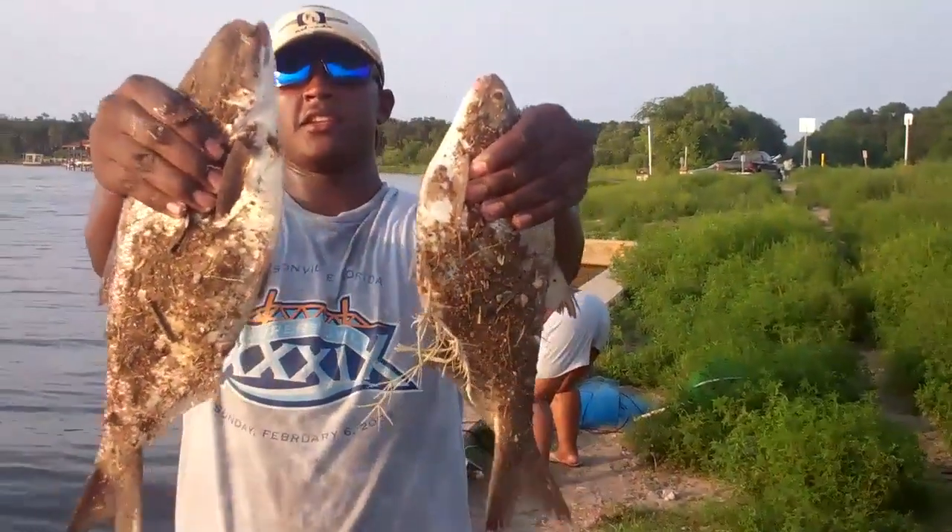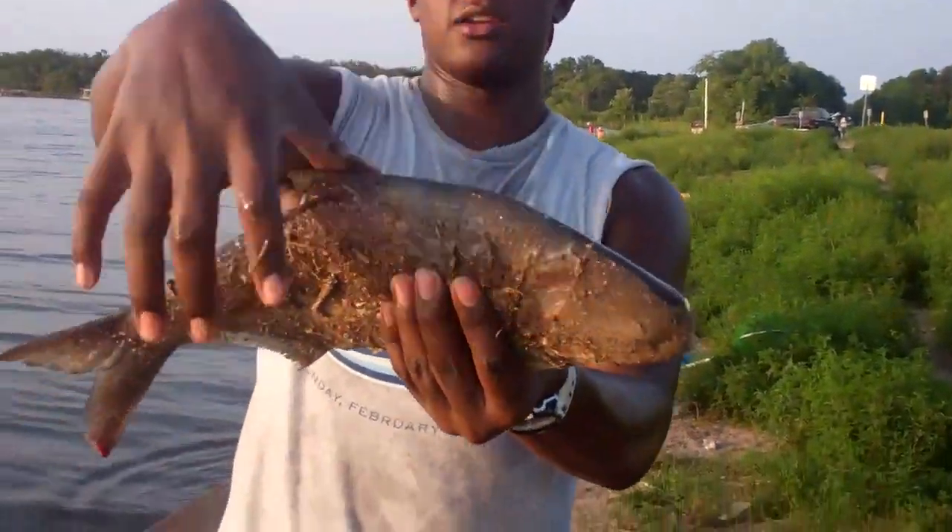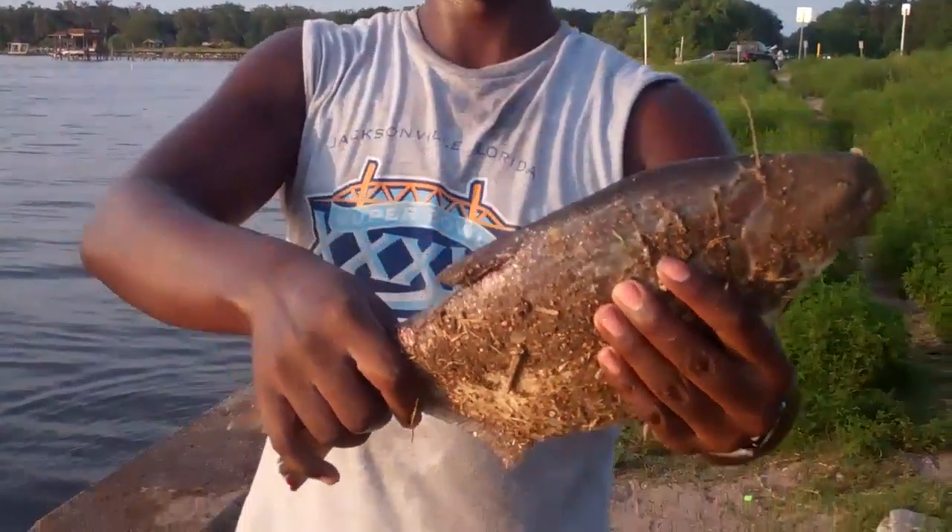Get some more — there's a little guy. Just casting out these giant gizzard shad. Here's one, it's a smaller one, but this one's a pig for a gizzard shad.